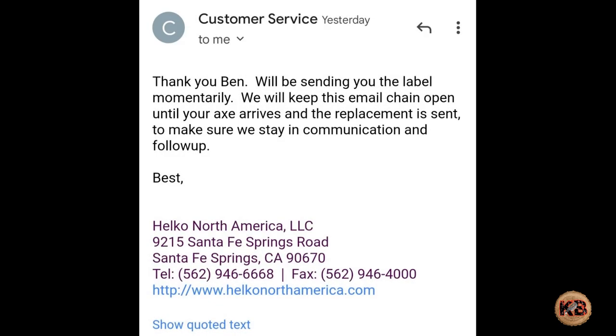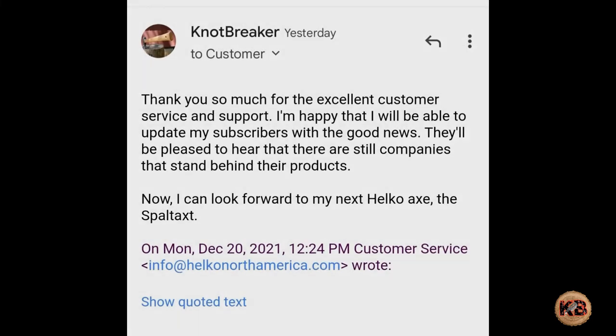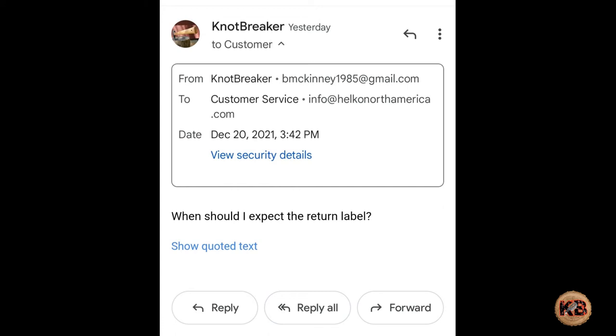Hopefully I gave you guys enough time between these screenshots to read the emails. If not, I apologize — just didn't want to make too long of a video. I'll probably post a short to let you guys know when the new one arrives, and from there we'll be on to testing.